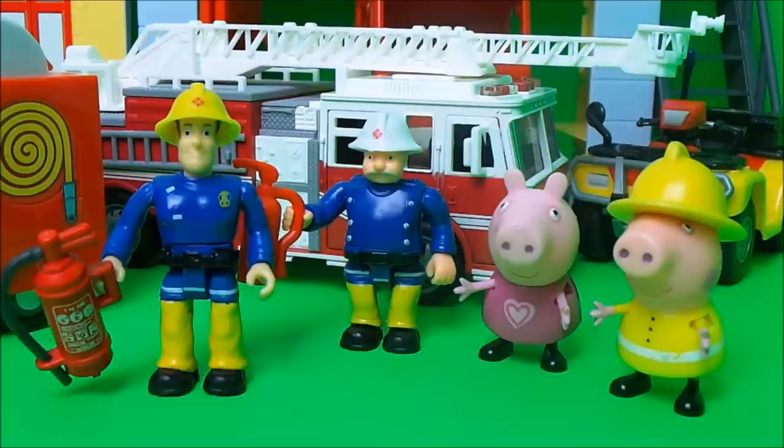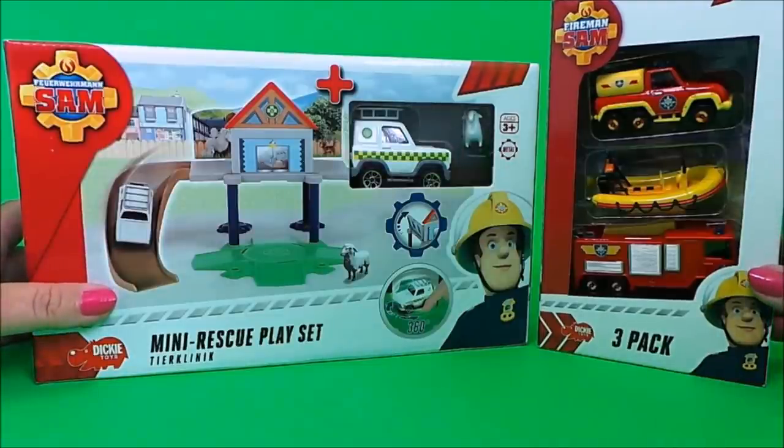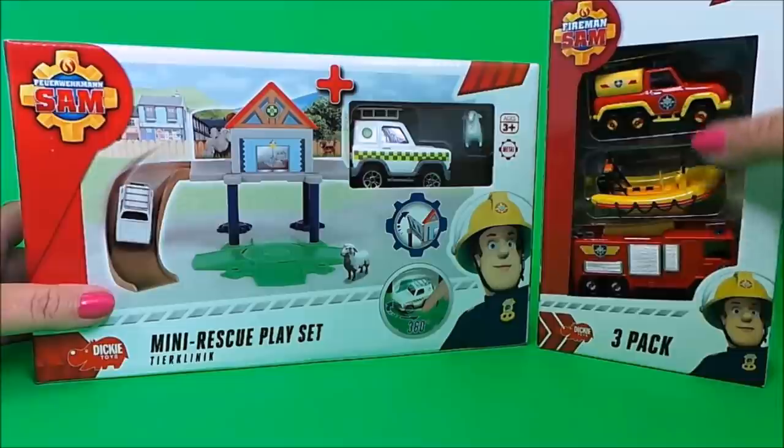Today I wanted to share with you some Fireman Sam toys. I have a mini rescue playset and also a pack of three Fireman Sam emergency vehicles — in here I've got Venus, Neptune and Jupiter.